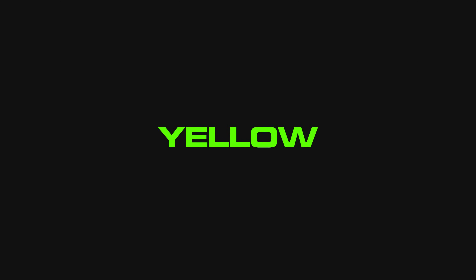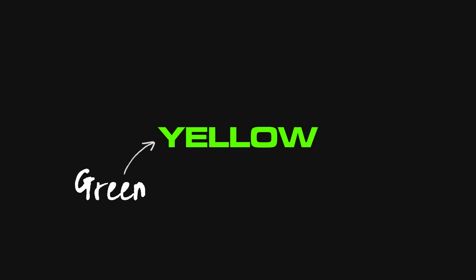Okay, now I want you to do the same, but if the background turns gray, I want you to read the word instead. So black background, say the color. Gray background, read the word.